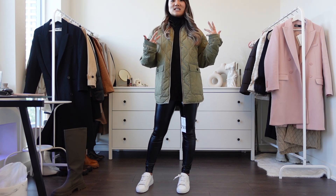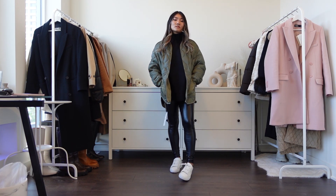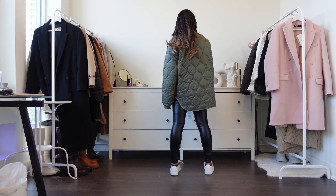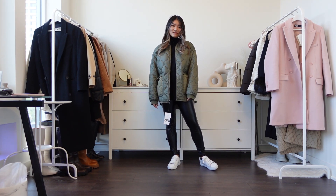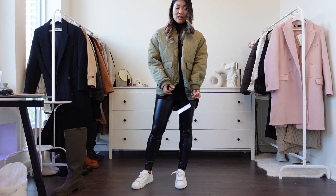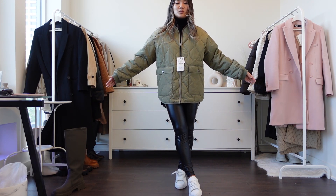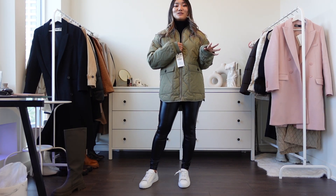If you like an oversized feel, size up — I'm usually small or extra small but went medium. If you want a more fitted jacket look, stick to your usual size. When closed it's quite boxy, but I'm happy with the sizing. I'd probably wear this to a cottage. I'd also style it as a little dress with boots, which I think would be super cute.